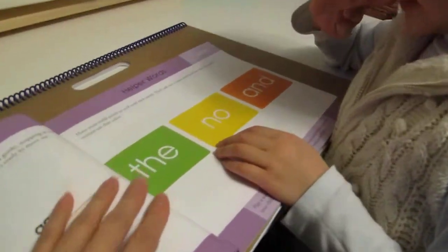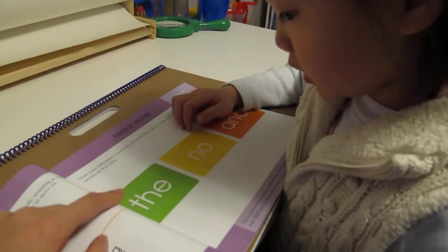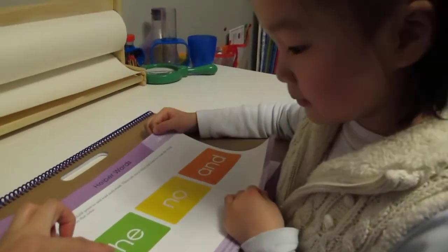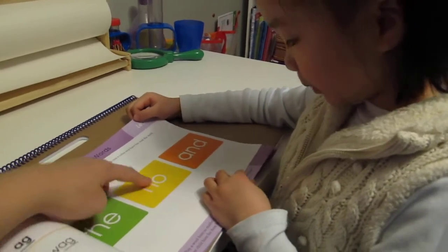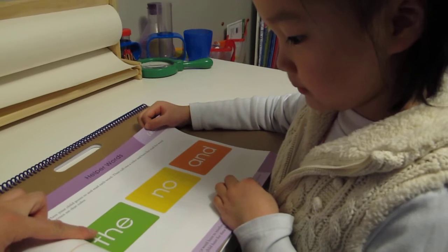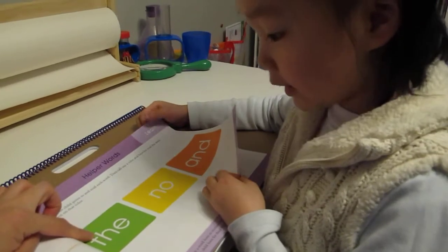And these are our helper words today. It's what? The. He. The. And. Very good. What is this again? Chuh. The. No. And. So what's this? No. What's this? And. And what's this? Chuh. The. What's this? No. And what's this? The. Very good.